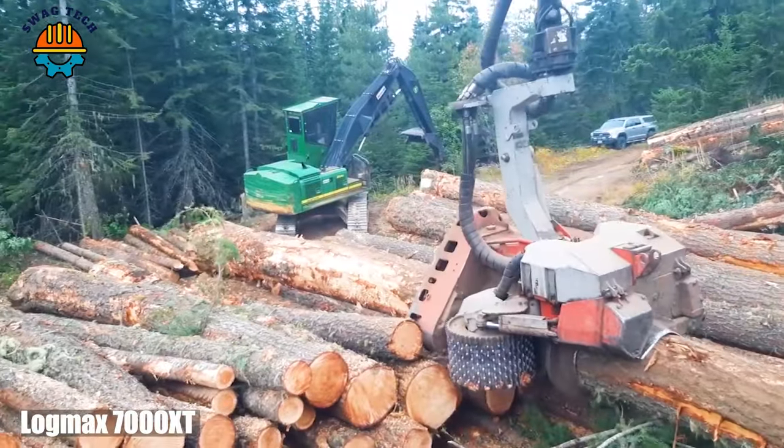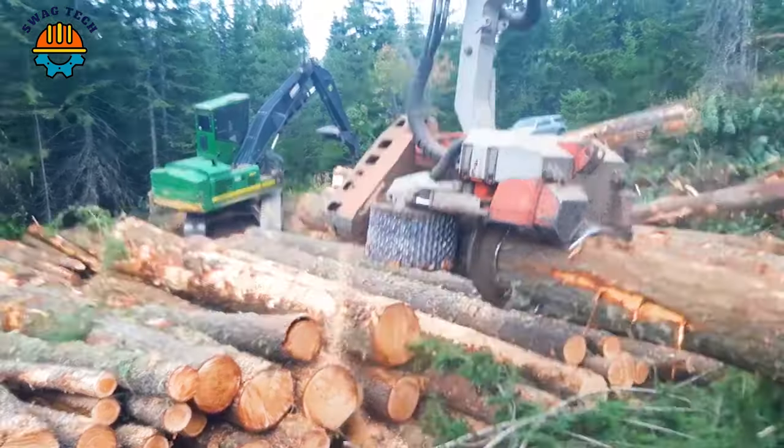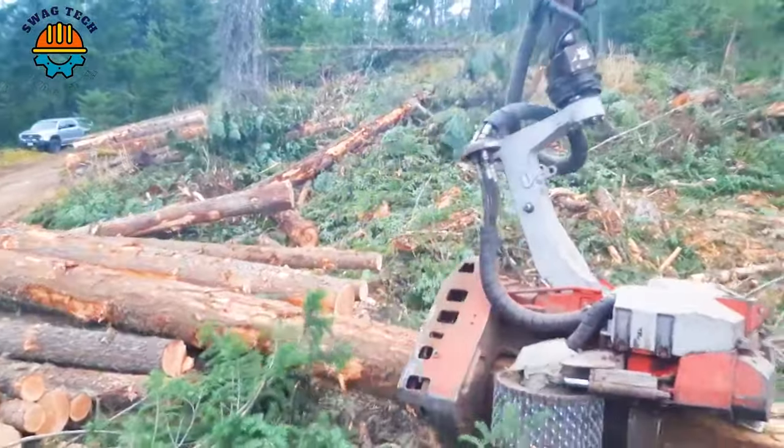Close-up of the logging process of the LogMax 7000s, mounted on a John Deere 2154 — a dynamic duo that is revolutionizing logging in the heart of the forest.